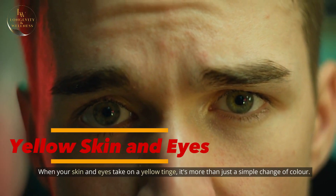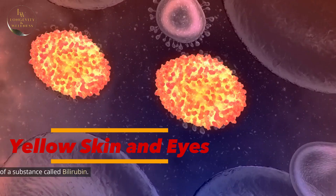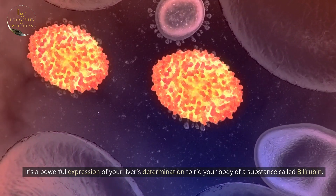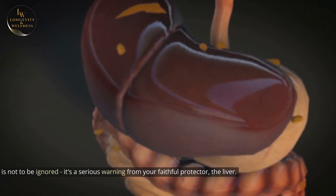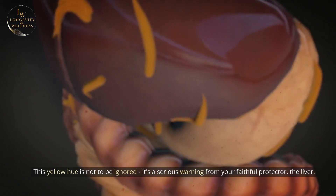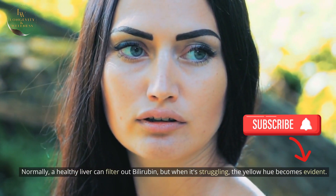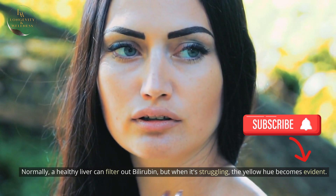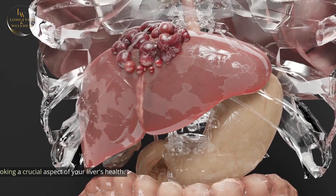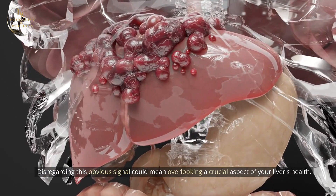When your skin and eyes take on a yellow tinge, it's more than just a simple change of color. It's a powerful expression of your liver's determination to rid your body of a substance called bilirubin. This yellow hue is not to be ignored — it's a serious warning from your faithful protector, the liver. Normally, a healthy liver can filter out bilirubin, but when it's struggling, the yellow hue becomes evident. This is a clear plea to pay attention to the well-being of your liver, as disregarding this signal could mean overlooking a crucial aspect of your liver's health.